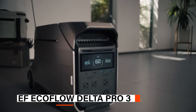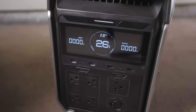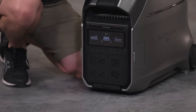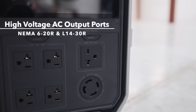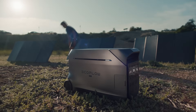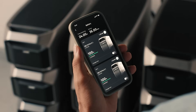The last one on our list is the EF EcoFlow Delta Pro 3. The EF EcoFlow Delta Pro 3 portable power station is a true game-changer in energy independence and emergency preparedness. With a massive 4,096-watt-hours LFP battery, this solar generator delivers an impressive 4,000-watts AC output, expandable up to 6,000 watts with XBoost and scalable to 48-kilowatt-hours total capacity. It supports 120-volt and 240-volt dual-voltage, making it powerful enough to run heavy-duty appliances like central ACs, water pumps, and even electric stoves. It features a fast and flexible multi-source charging system that includes wall outlets, solar panels, EV chargers, and EcoFlow's own smart generator 4000. Whether you're powering your home, RV, or off-grid cabin, this power station is built to keep everything running seamlessly.